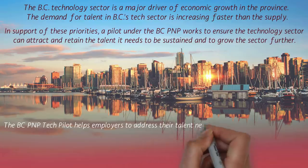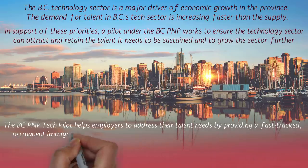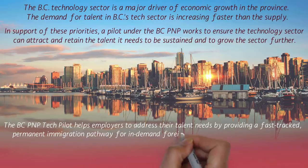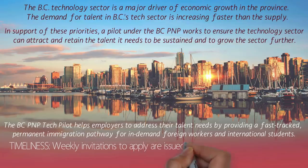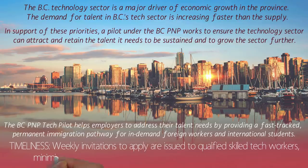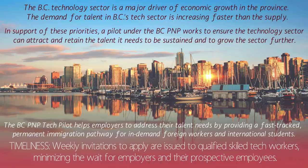The BC PNP Tech Pilot helps employers address their talent needs by providing a fast-tracked permanent immigration pathway for in-demand foreign workers and international students. Weekly invitations to apply are issued to qualified skilled tech workers, minimizing the wait for employers and their employees. This is the main attraction — invitations are sent out every week, and you'll find the details on their website.